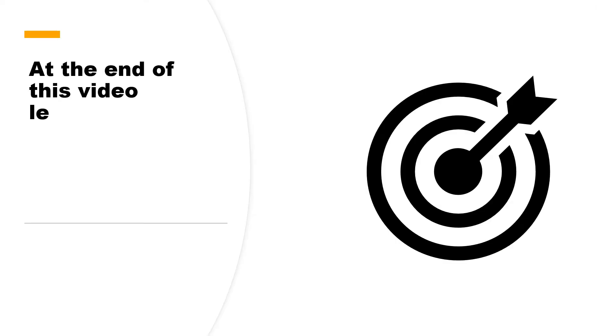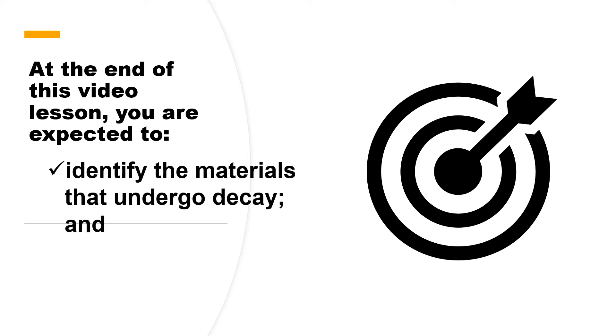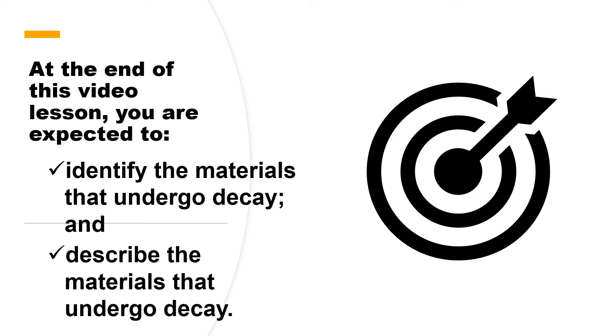At the end of this visual lesson, you are expected to identify the materials that undergo decay and describe the materials that undergo decay.